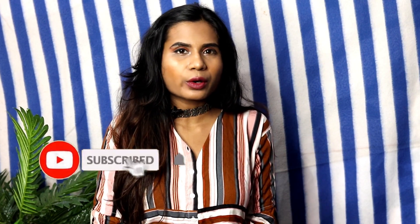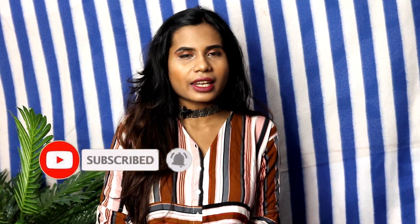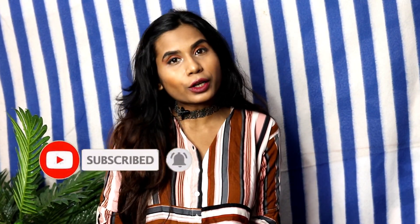Before getting into this video, make sure you give this video a big fat thumbs up. Comment using the hashtag YouTubeBeraFam so that I could reply to all your comments. Subscribe to my channel, also hit the bell icon. And yes, without further ado, let's get into this video.